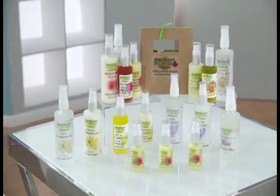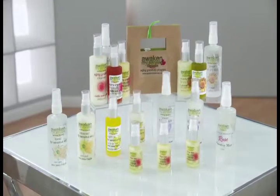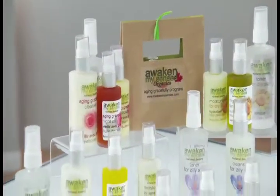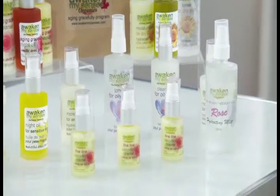You know, with so many product lines out there, finding the right one for your skin, well, it isn't easy. Especially for people with sensitive skin. Well, get this, I found a company that offers a handmade, organic skincare line that not only beautifies and rejuvenates your skin, they use only virgin vegetable oil. The company's called Awaken My Senses and they truly have.